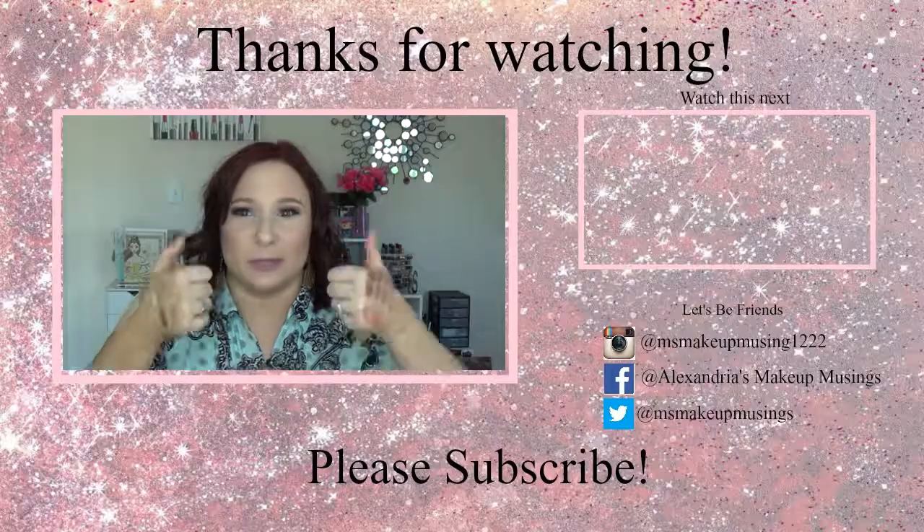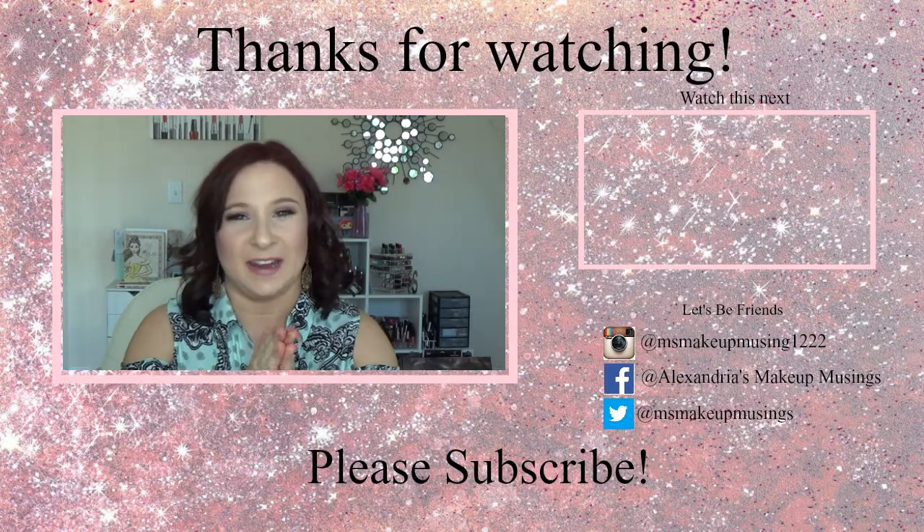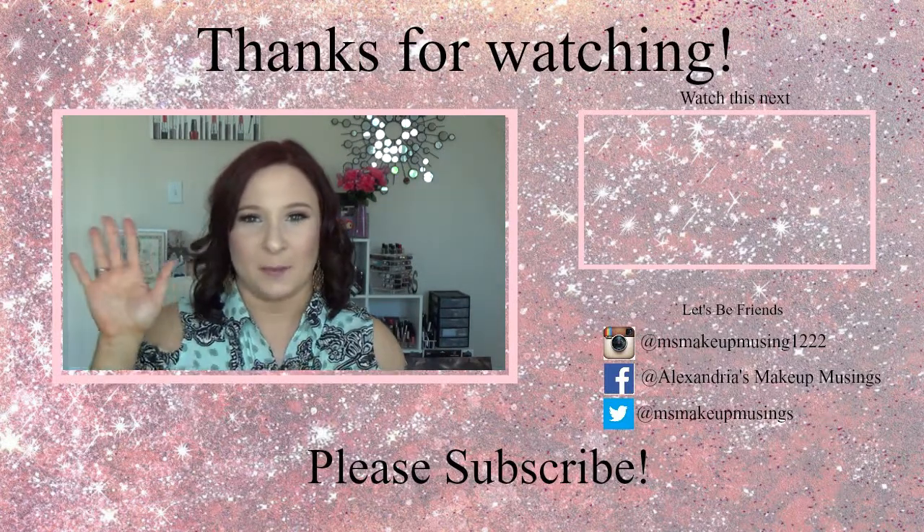I hope you guys enjoyed this video. If you did, please give it a thumbs up and don't forget to subscribe if you haven't already. I'll catch you guys in my next video — bye!